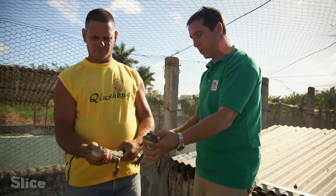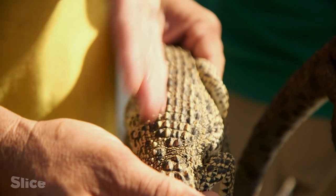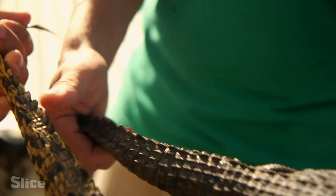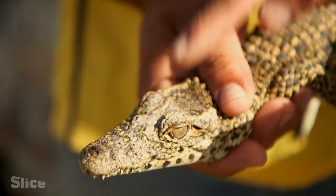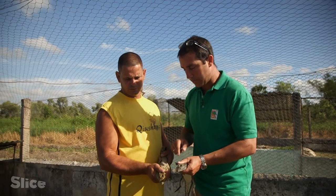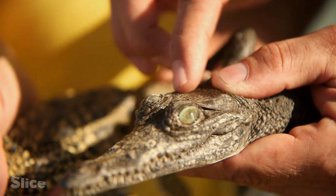Look at the difference. These two crocodiles are about the same size — they must be about two years old. The first difference you notice is the colour: the American is darker, greyer. The other clue which can help you differentiate between an American and a Cuban is the shape of the head. If you look at the area between the eyes and the nose, you can make out a diamond shape. However, with the American, there is no such shape between the eye sockets and the nose. That's the principal difference between them.